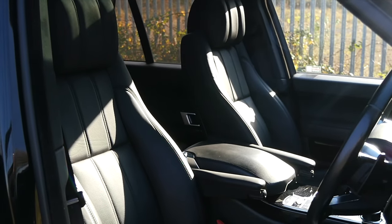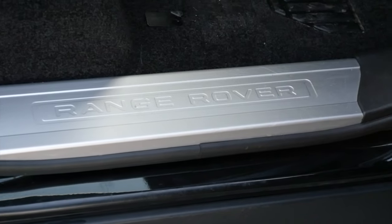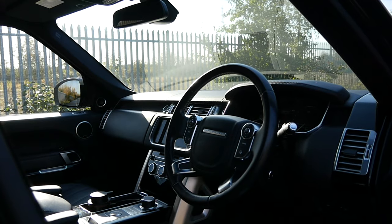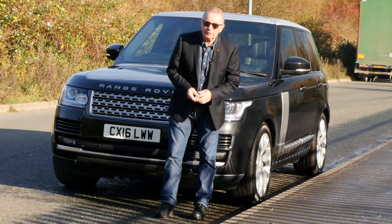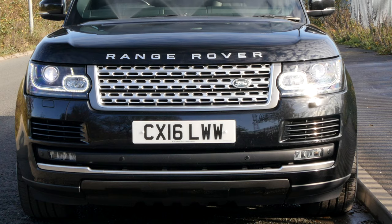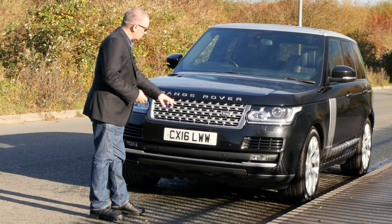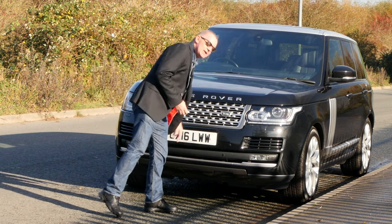Road tax: six months is £145.75 and 12 months is £265. At the front we've got xenon headlamps, the high-pressure headlamp wash, and the front parking sensors.